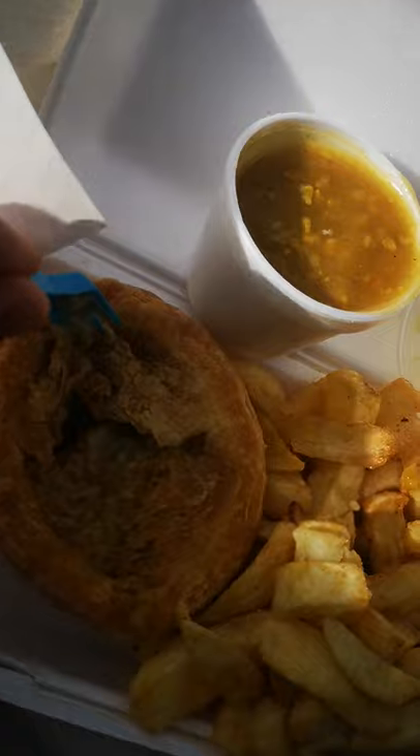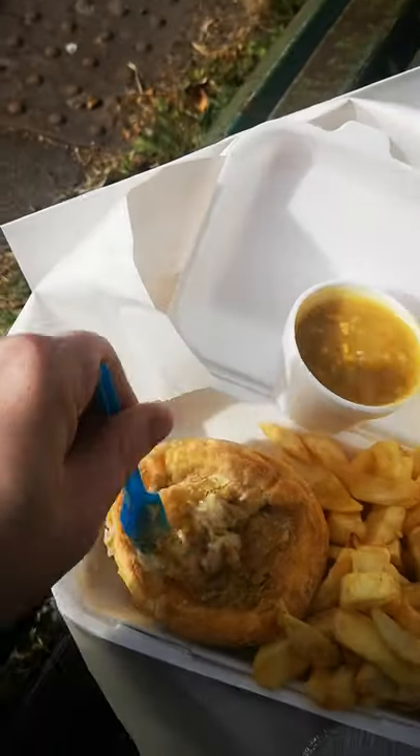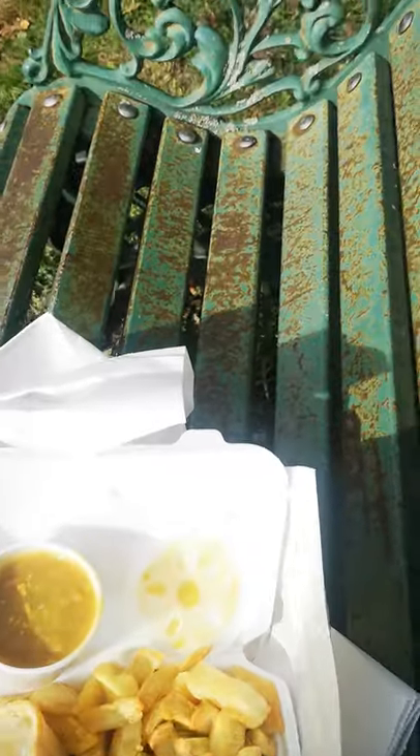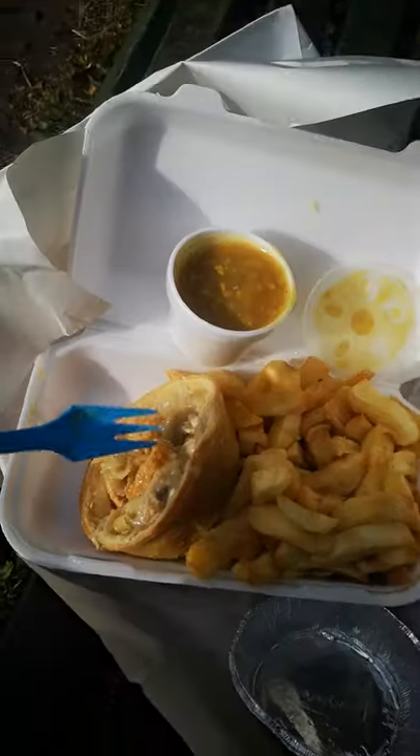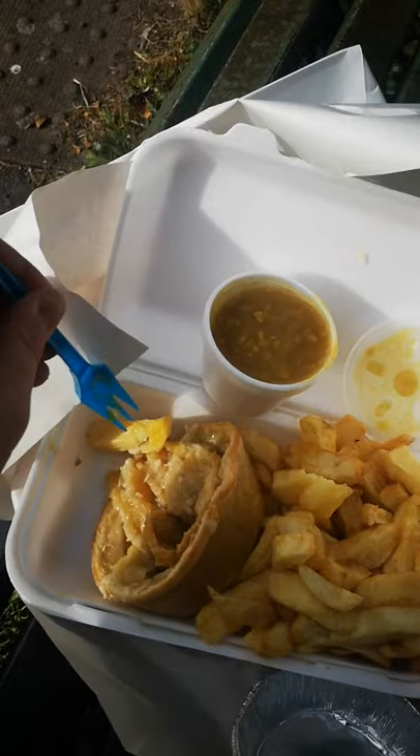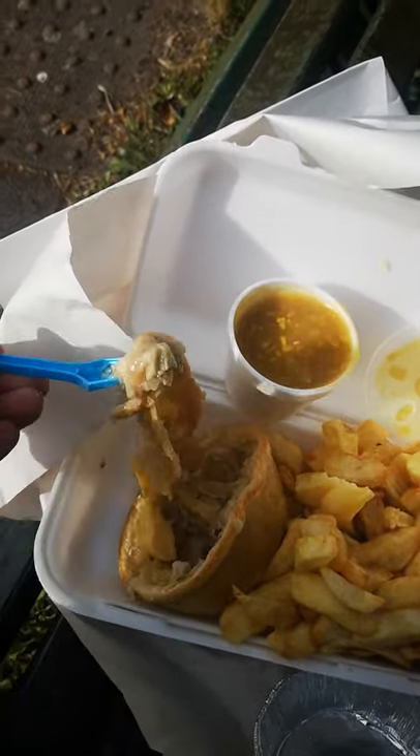If I can get it open — doesn't that look lovely! Let's see what the pie is like. The chicken's nice viewers, very nice. Let's mix it with a chip. Can't fault it viewers.